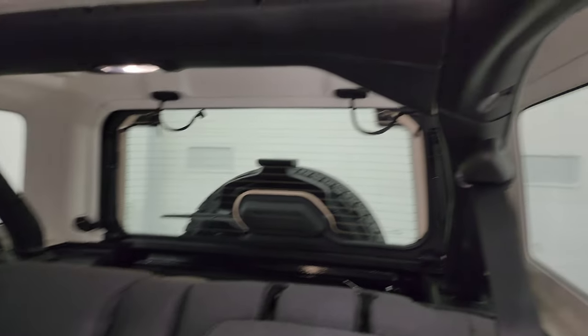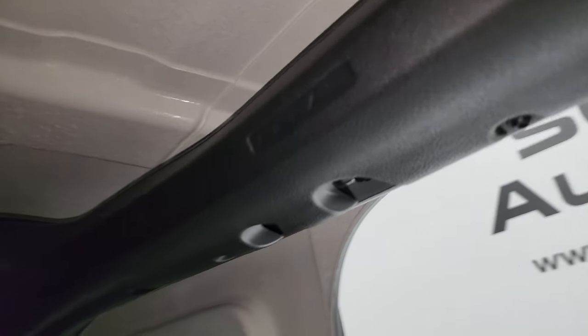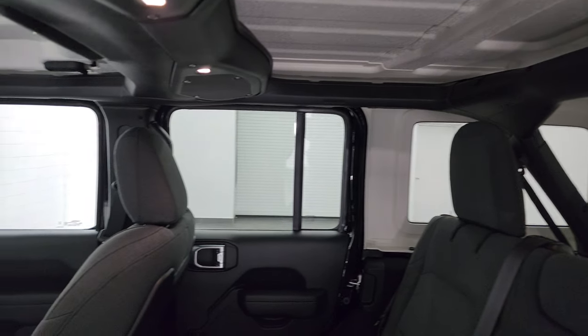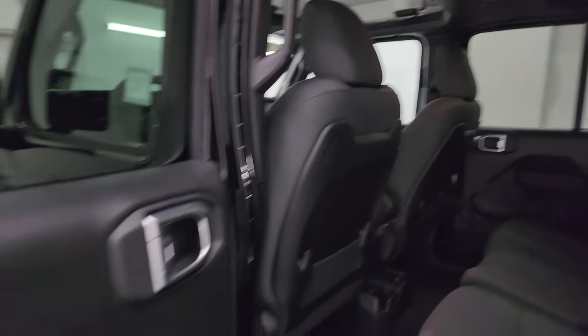New for 2024 are the side curtain airbags. They made those standard on all the Wranglers, which is really nice. Because they put those in, they had to rearrange how the speakers went in there and they also had to rearrange the LED map lights. Child safety locks on the back doors.